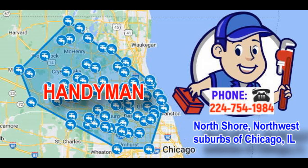With multiple locations throughout the North Shore and Northwest suburbs of Chicago, Illinois, Emergency Plumbing offers prompt and professional handyman services. Phone: 224-754-1984.